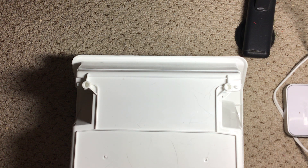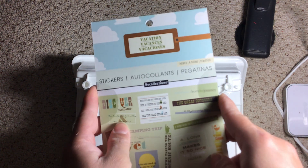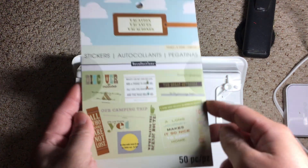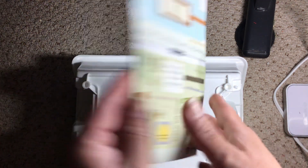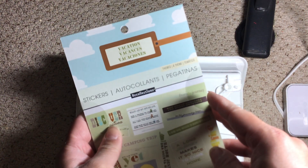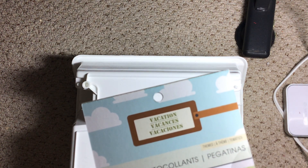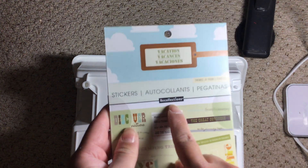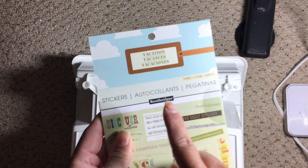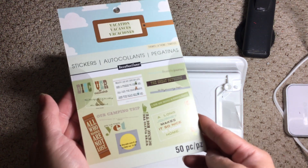I'm not sure if I've seen anybody haul these stickers, but these were new to me. I'm not sure if these are Recollections or not — I think they actually are. Yes, they are — I'm blind! So this is the Recollections Vacation Sticker Book. You get 50 pieces.